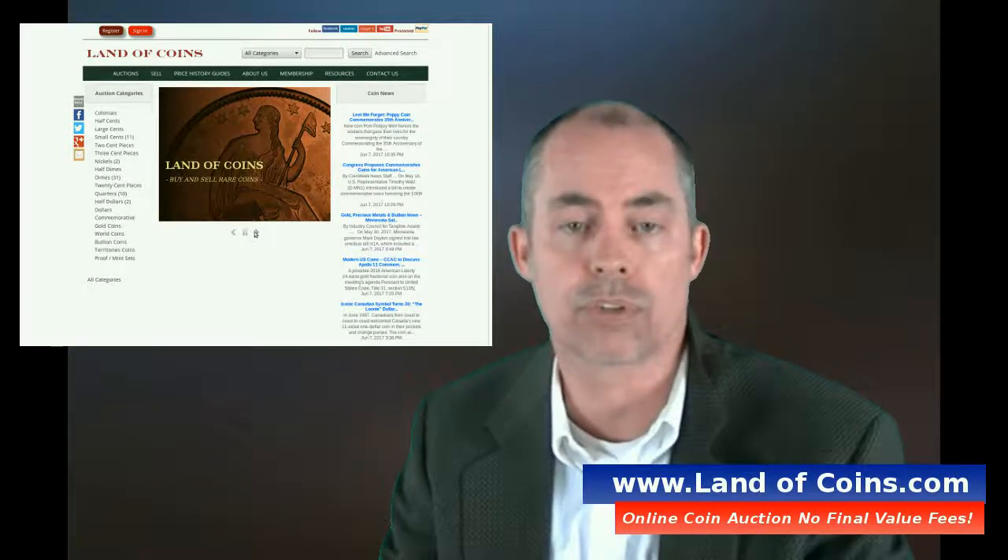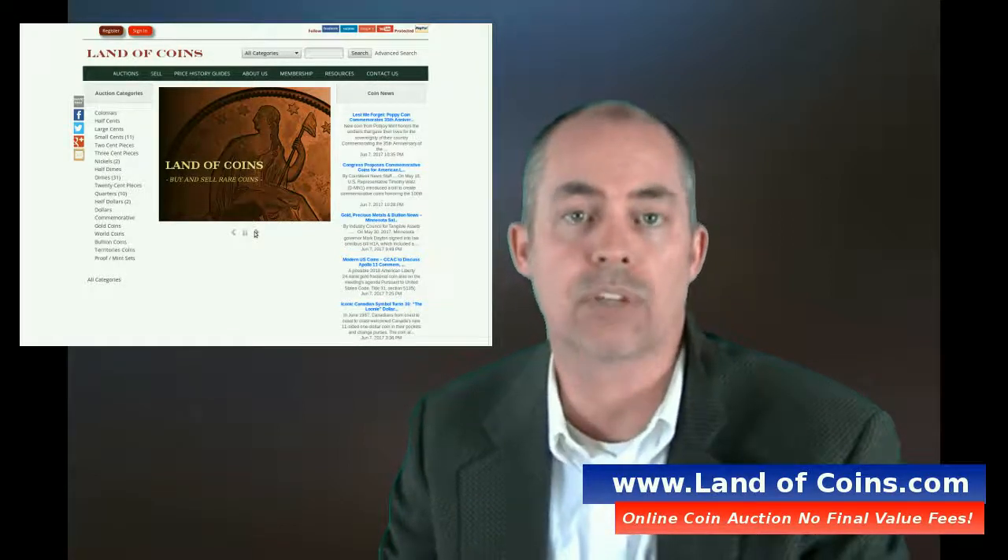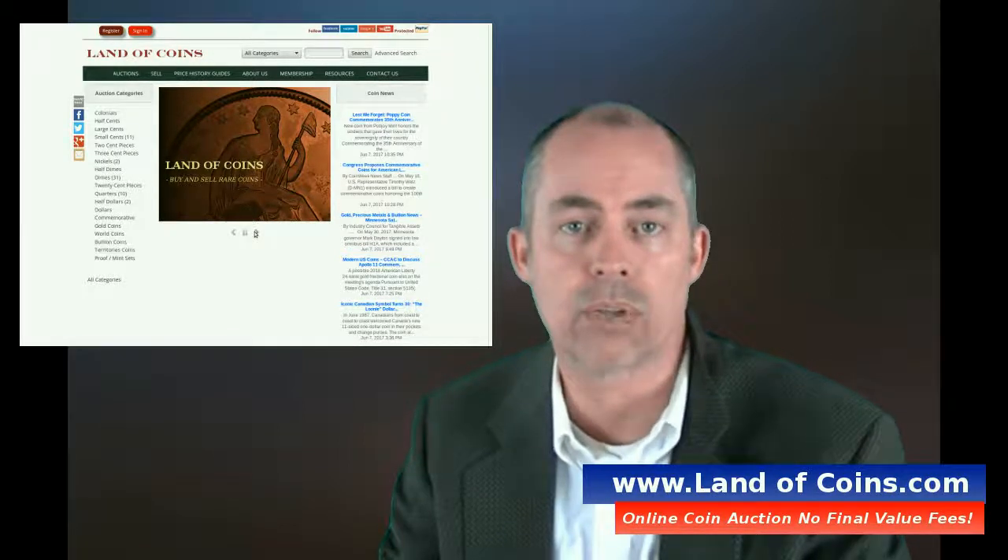Thanks for watching this video — hope it was helpful. Go to LandOfCoins.com if you want to buy and sell coins with no transaction fees. The other auction houses have high transaction fees, which can become expensive. But on our website, LandOfCoins.com, it's only $15 a month and you can sell an unlimited amount of coins with no transaction fees.